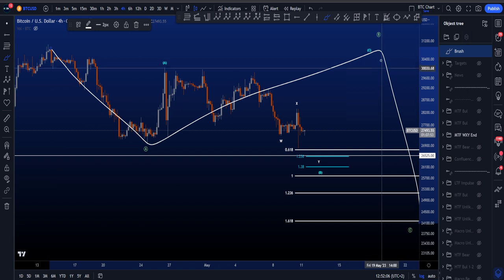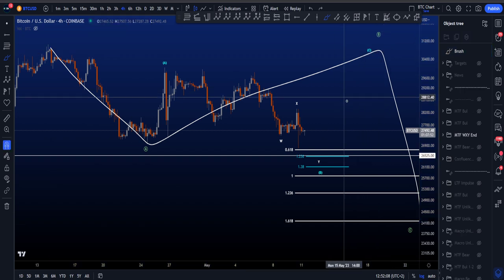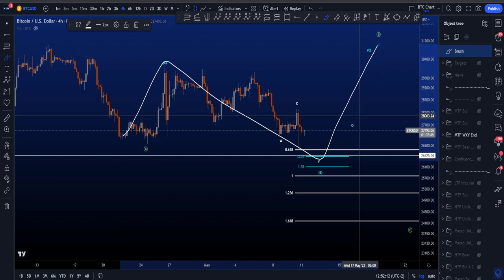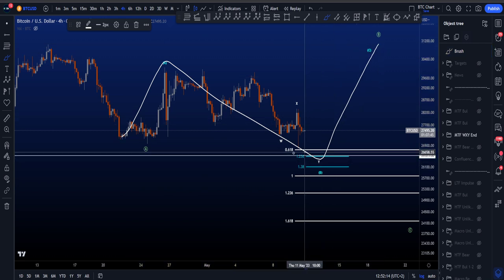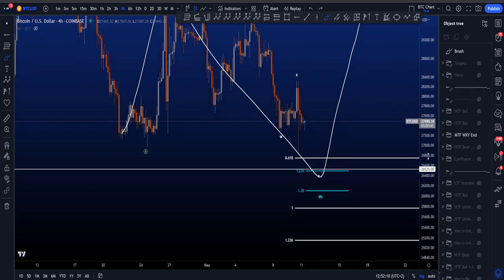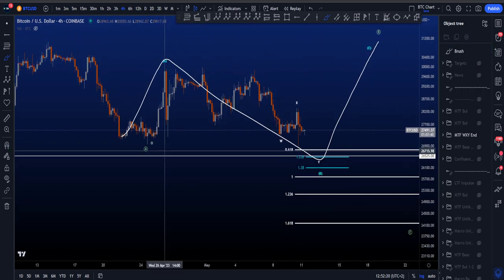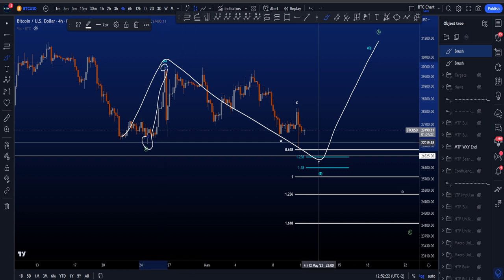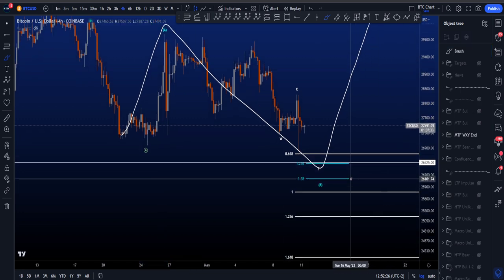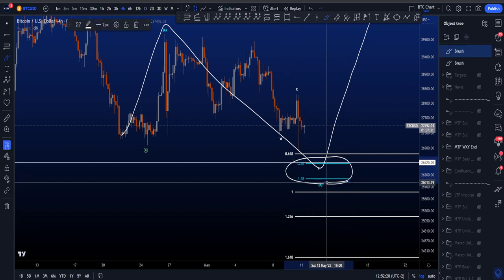If price is going to range here for a bit and move to the downside, it not only hits the 0.618, but it might also grab the liquidity of this low and potentially get into the target area for an expanding flat wave B — which then means this is an A, B, C. Inside the green B, we have an expanding flat in a three-three and then a five-wave move to the upside. The most common target area for wave B is between the 1.236 and the 1.38 FIB, taken from the low of A to the high, which currently sits between 26.5K and 26.1K. So this is definitely an interesting area.